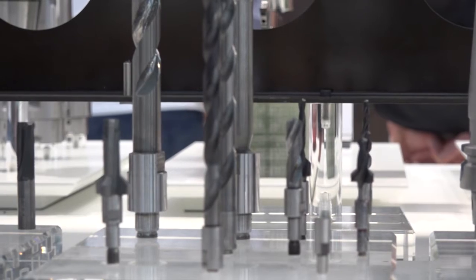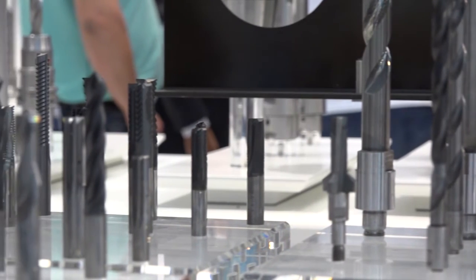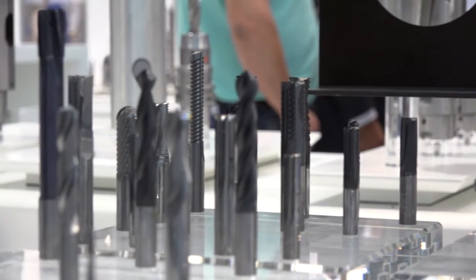We also needed to look at how we can guarantee chip evacuation. And a third big issue was, because we also need to do a taper at the back end, how can we avoid chattering when the facing cutting edge enters the part? So we have done all that, and the customer has achieved something he has been looking for more than 20 years — dry drilling.